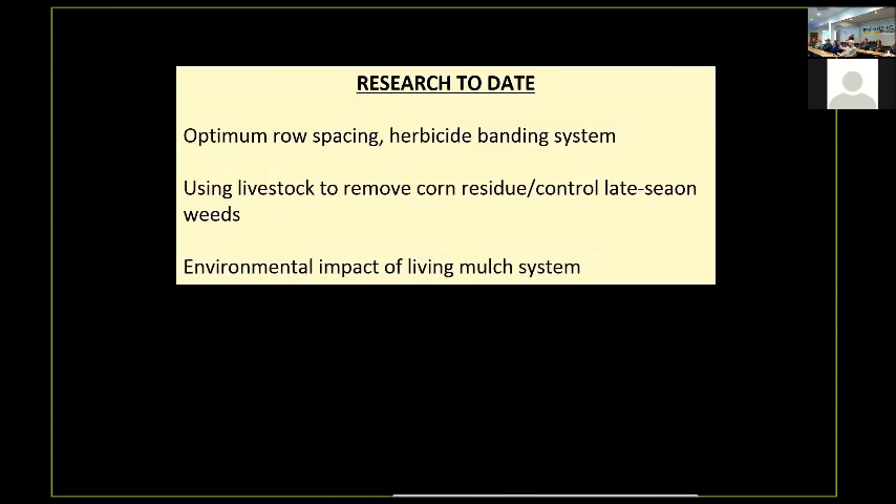Our second phase was to take a look at the agronomic practices of how we might optimize this system — looking at row spacing, herbicide banding, population density of the corn, and some of the more fundamental agronomic practices we would have to follow in order to keep this system and make it maintain itself. We want to grow a corn crop and then have the clover re-establish itself and provide the ground cover and the nitrogen for the following year.